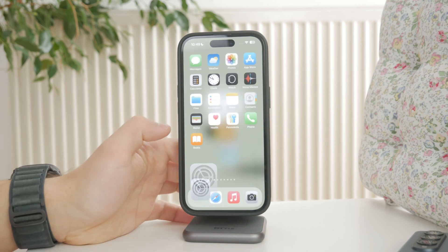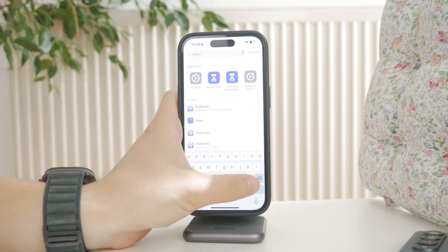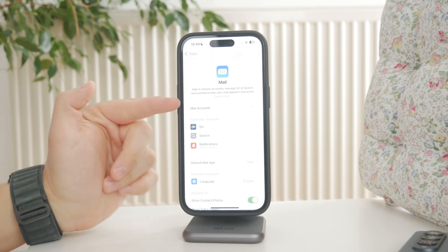Then go to Settings, tap Mail, and then Accounts. Confirm that your email account is listed and showing as active. If it's not, it won't pull in new messages.